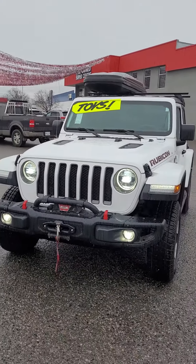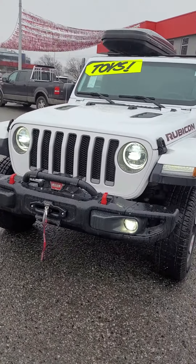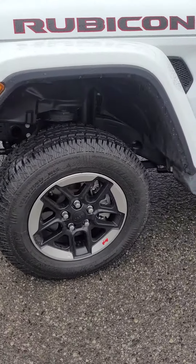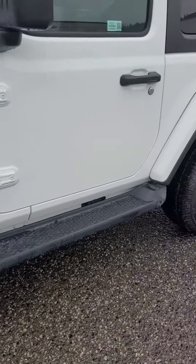Here it is right here. It's got a steel bumper, a 10,000-pound warn winch in the front, an LED light group, and studded winter tires on your Rubicon rims.